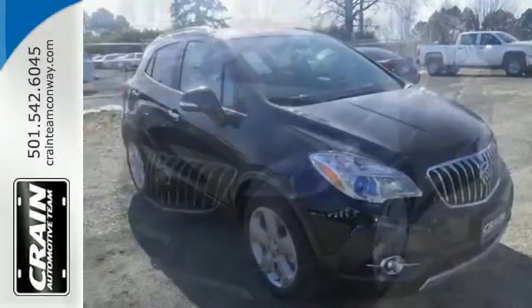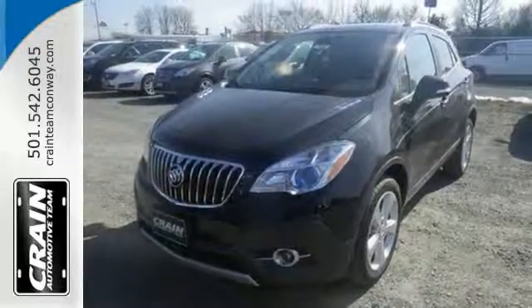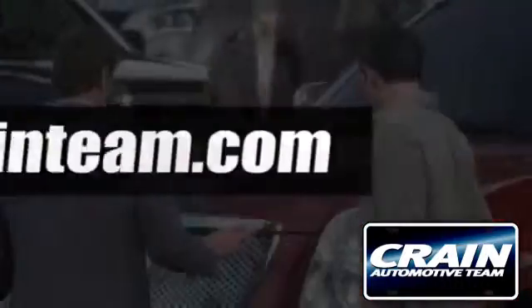Shatter your expectations in this Buick — come give it a test drive today. Visit us anytime at craneteam.com. Go, go, go — the Craneteam's got them!